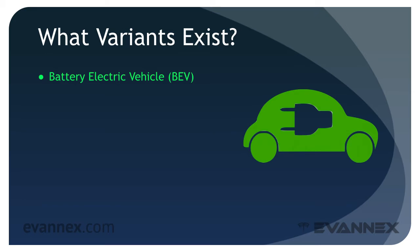In part one of our discussion of EV architecture, you learned that the purest form of EV is the battery electric vehicle. The BEV uses only an electric motor and rechargeable battery to power the car. But there are other architectures that are often referred to as electric vehicles.